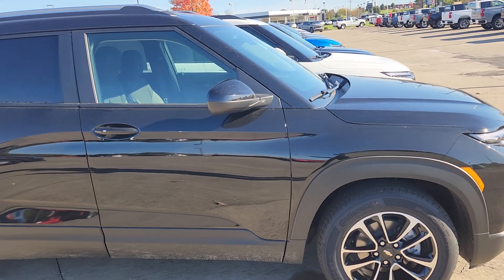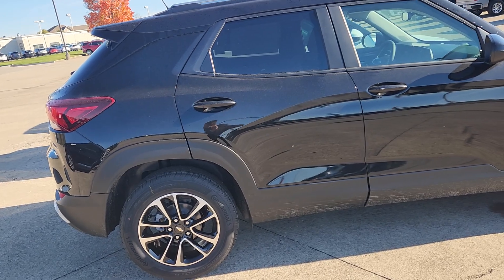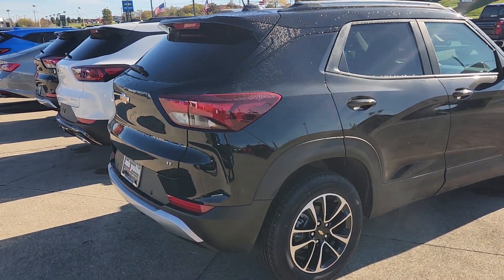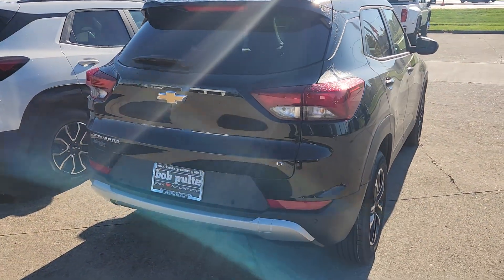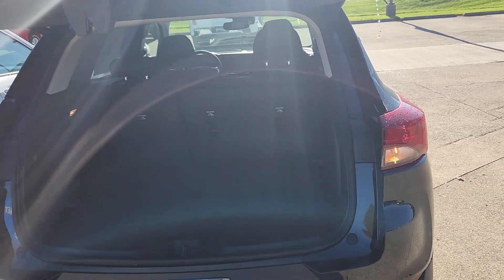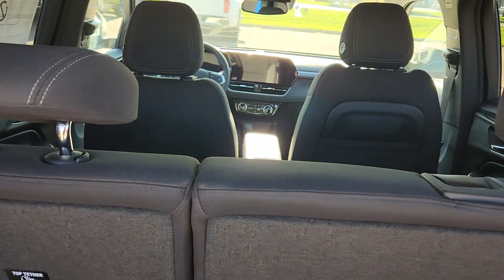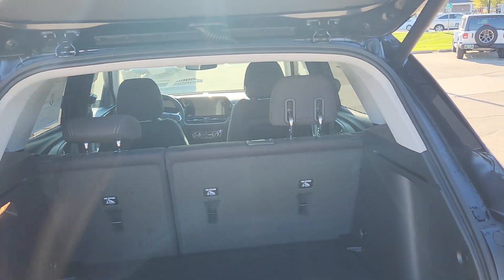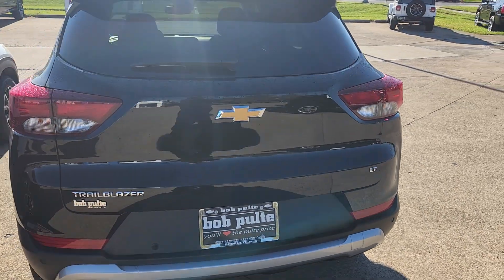We have the convenience package on this one — little features that I like to have. 10-way power driver seat, rear charging ports for your cell phones, and the power liftgate. In the rear hatch area you have 25.3 cubic feet — you can fold the seats down and get a decent size piece of furniture in the back of this vehicle. You also get wireless charging. Power liftgate and power driver seat are two important things for me.